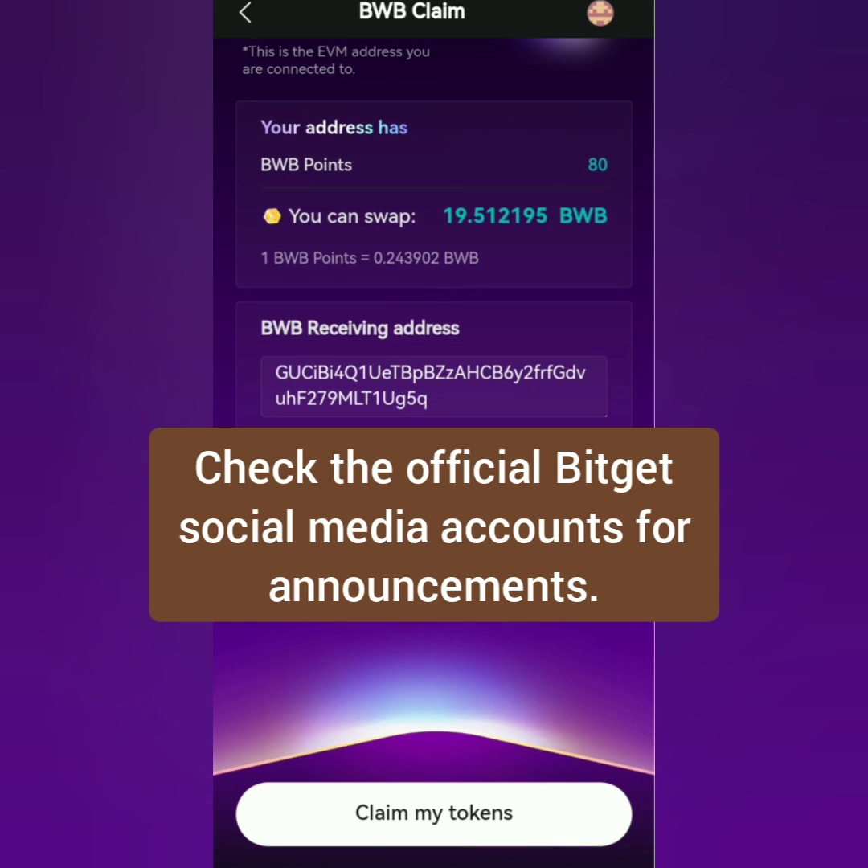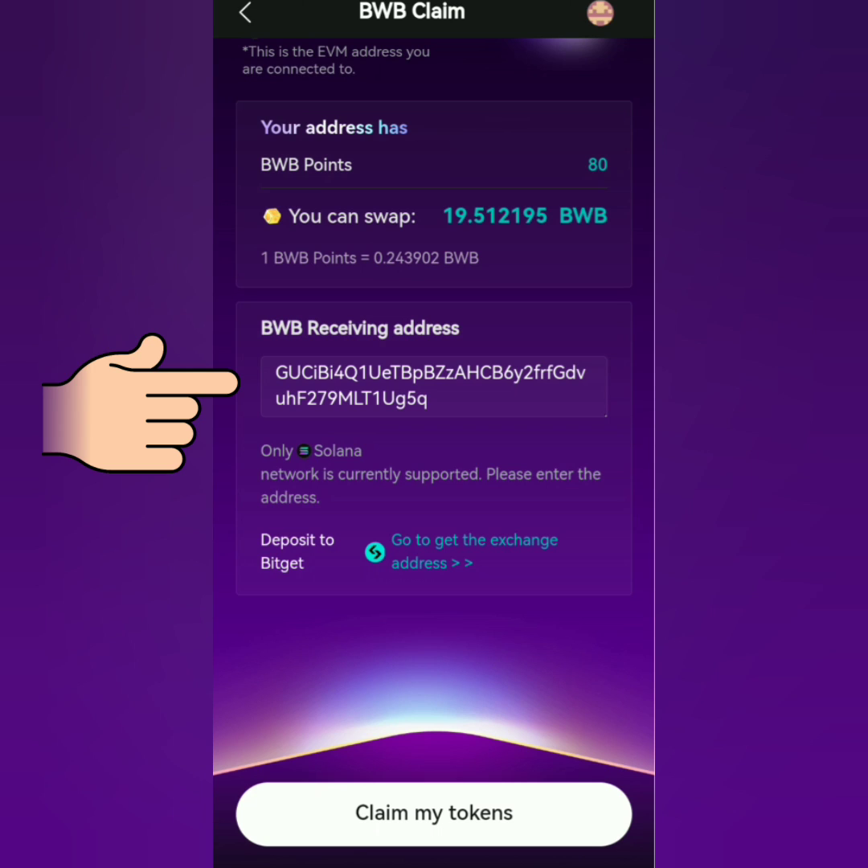Just check out the official BitGet social media accounts for future rewards. In the BWB receiving address field here, the wallet detected my Solana address from the imported wallet.